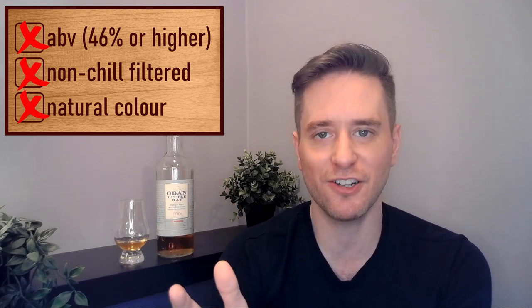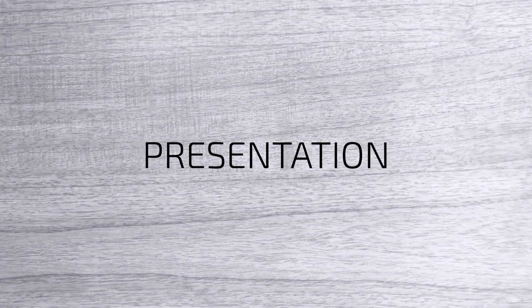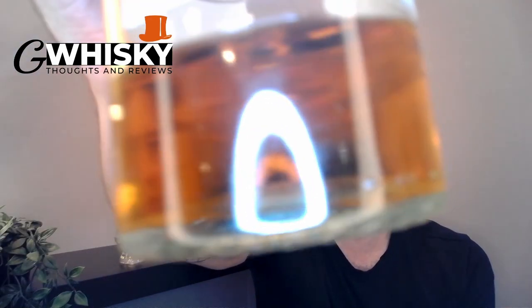Like the 14, this one comes in at 43 percent. It is chill filtered and it is not naturally colored — so we have three X's up there. That doesn't mean it's a bad whiskey; it just means it's not very naturally presented. There are a lot of whiskeys out there that make it work even with those three X's, so who knows, maybe this is one of them. Of course color doesn't really matter, but I'll show you anyway — there you go.